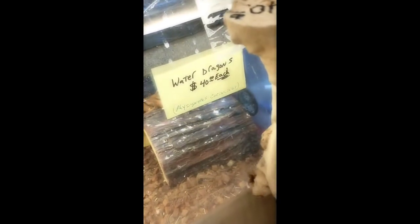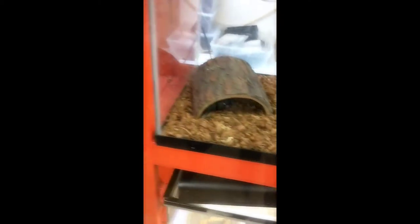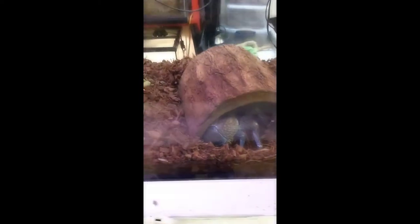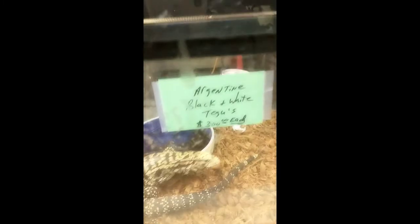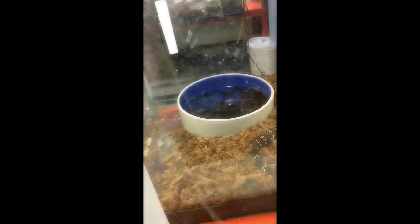So what type of lizards we got? We got a water dragon for 40 bucks. Let's check this out — we got coconut crabs. Whoa, look at this coconut crab! Argentine black and white tegu, 300 bucks. It's going down!